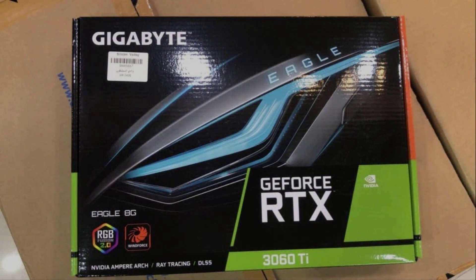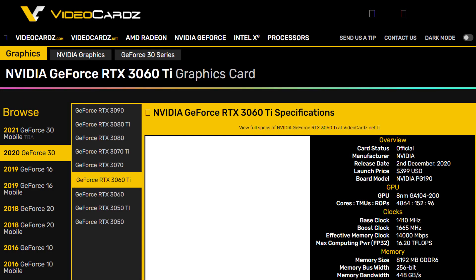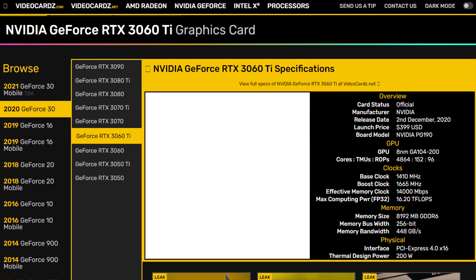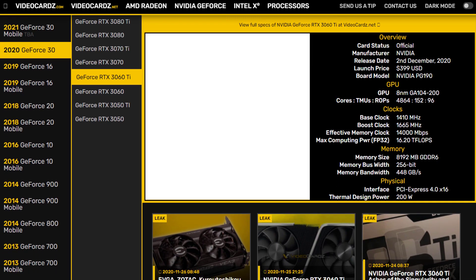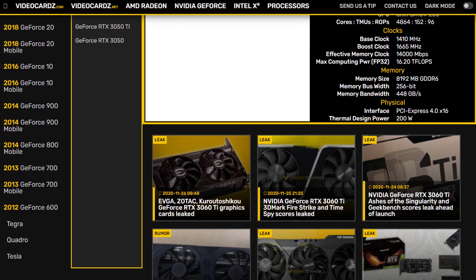Nvidia GeForce RTX 3060 Ti leaks have become very popular. The evidence for the imminent arrival of the new Nvidia GeForce RTX 30 series graphics card, specifically the RTX 3060 Ti, has been piling up in recent days. Last week we saw a genuine-looking performance slide emerge from a reliable source.